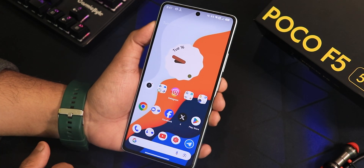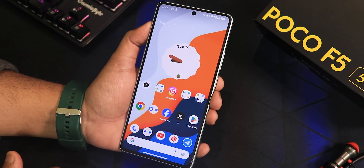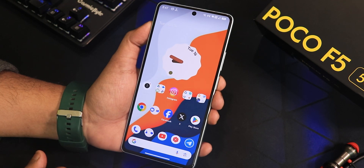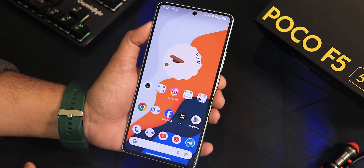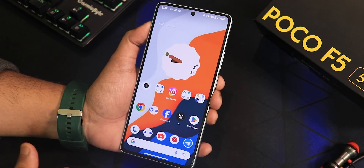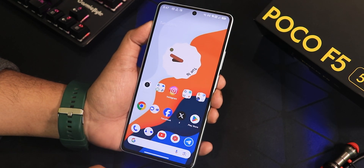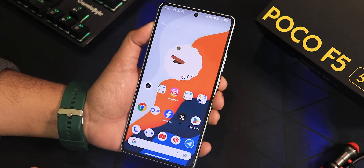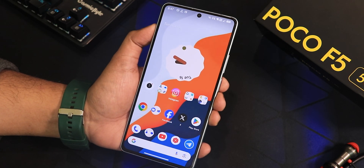Let me know in the comments what you guys think about the latest Project Matrix ROM on the POCO A5. If you loved it, share this video with your friends so they know how the POCO A5 is handling Android 14-based custom ROMs. Give this video a thumbs up if you liked it and subscribe to the channel if you haven't yet. This is STDO signing off — see you guys in the next one, bye!